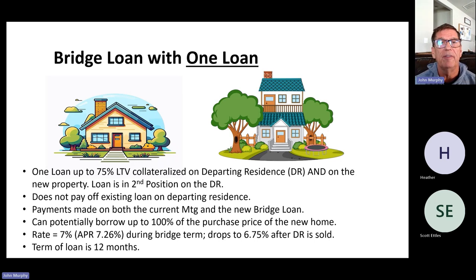Now we're going to switch gears and look at the actual functioning of the bridge loan. There are a couple of different varieties people are mostly aware of, and at the end we'll show you a third option. You can do a bridge loan with one loan — it's up to 75% of the value of the departing residence and the new property combined. That loan is in second position on the departing residence; it does not pay off the existing loan that is there.